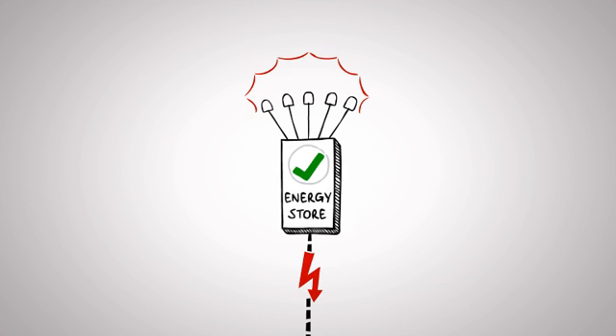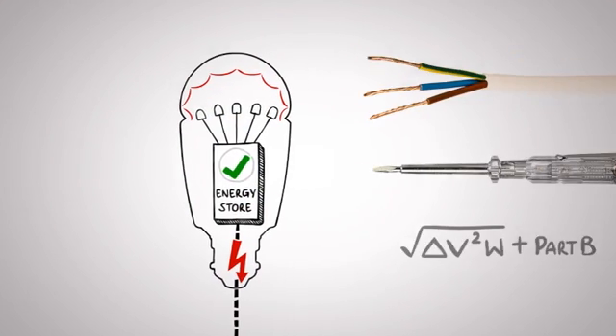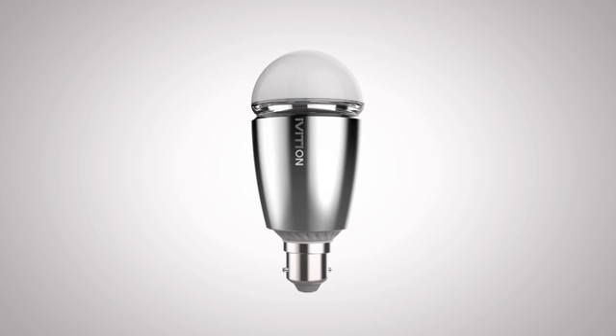The really amazing thing about this is that it's all contained within the bulb itself. There are no wires, no installation, no technical jargon or instructions. Just the standard fitting bulb.